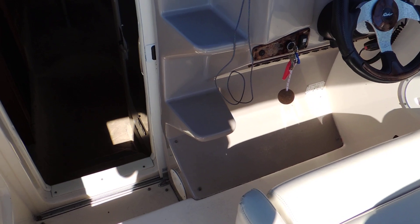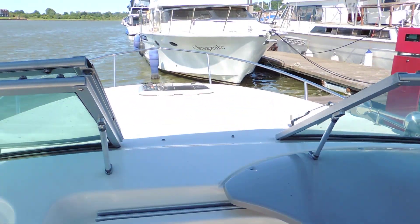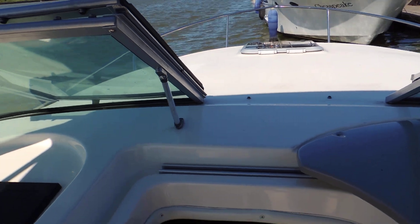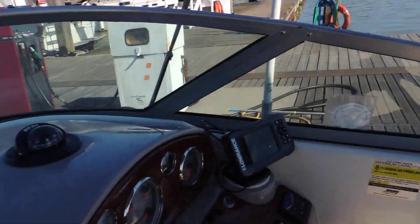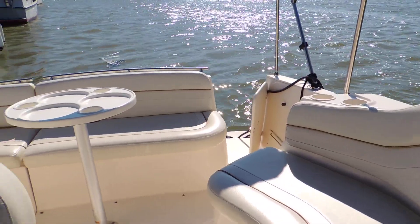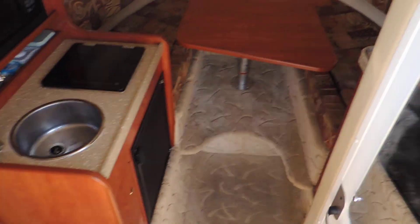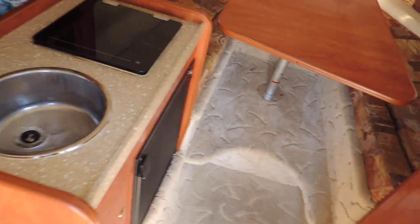Obviously got the moulded steps on these, taking you up to the front window which opens up for ease of mooring, making life a little bit easier getting around the boat. Taking you down now into the companionway and into the cabin area.